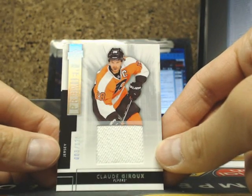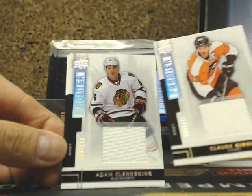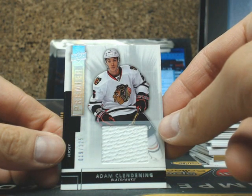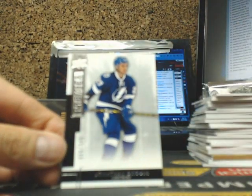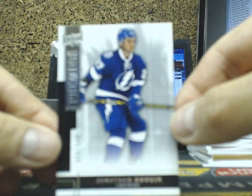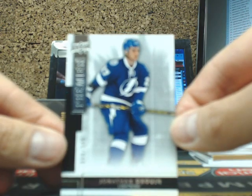And our next one we've got Claude Giroux jersey for the Philadelphia Flyers. And our next one is a Premier Jersey of Adam Clendenning, going out to the Blackhawks. And we have a rookie of Jonathan Drouin for the Tampa Bay Lightning. I take it pretty personal, Chris — you hurt my feelings earlier.